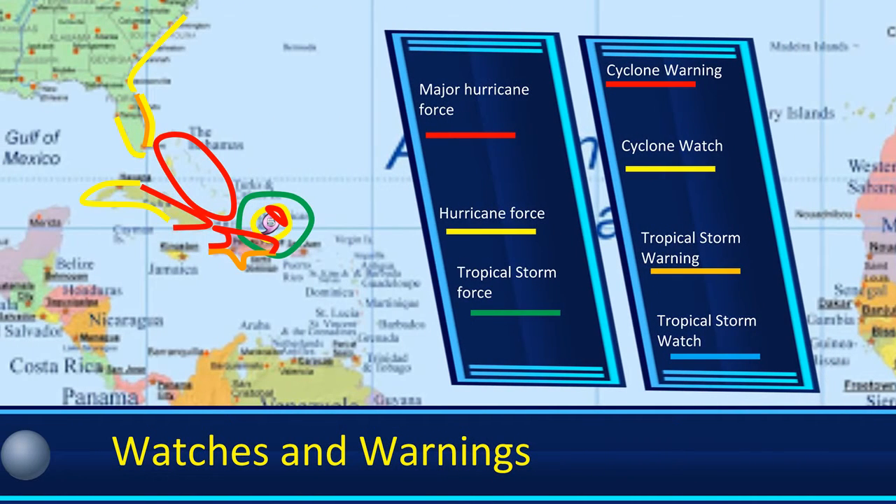Getting into the watches and warnings, you can see hurricane warnings in effect for the northern portion of Hispaniola, and tropical storm warnings in effect for the southern portion of Hispaniola. Hurricane warnings in effect for the Bahamas and a good chunk of Cuba, with the rest of it being in a hurricane watch. Hurricane watch extending throughout most of the Florida Peninsula and all the way up the coast of Georgia, South Carolina, and partially the way up North Carolina. And from Miami to Jacksonville, there is a tropical storm warning already in effect.